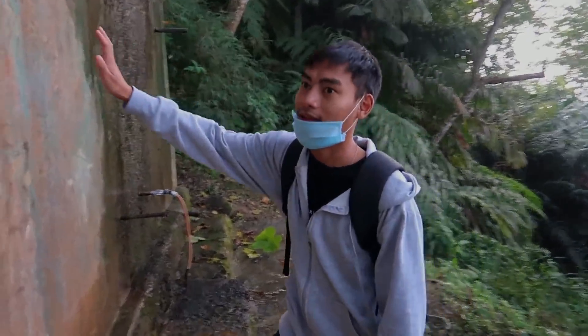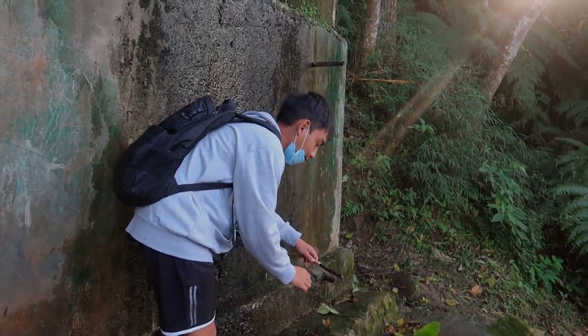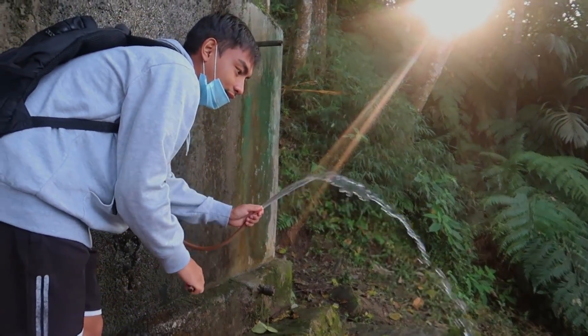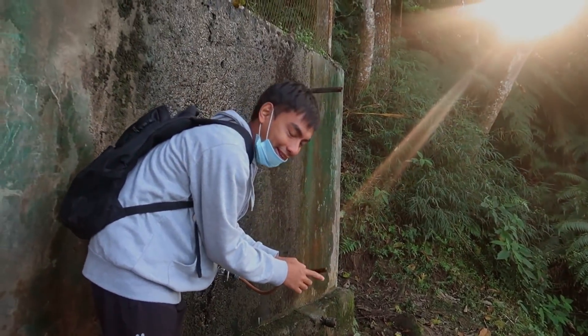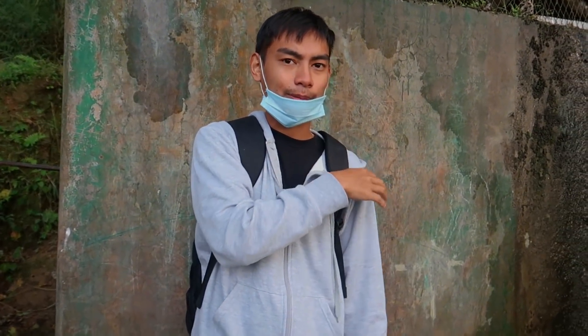We also store water here so that we can come down and fetch it. There's a mechanism here — you just open it like this. We put a stick to close it. This is one of the springs and I'll take you to the other one, which is located quite far from this place. We're going to the next location where we'll find another natural spring water.